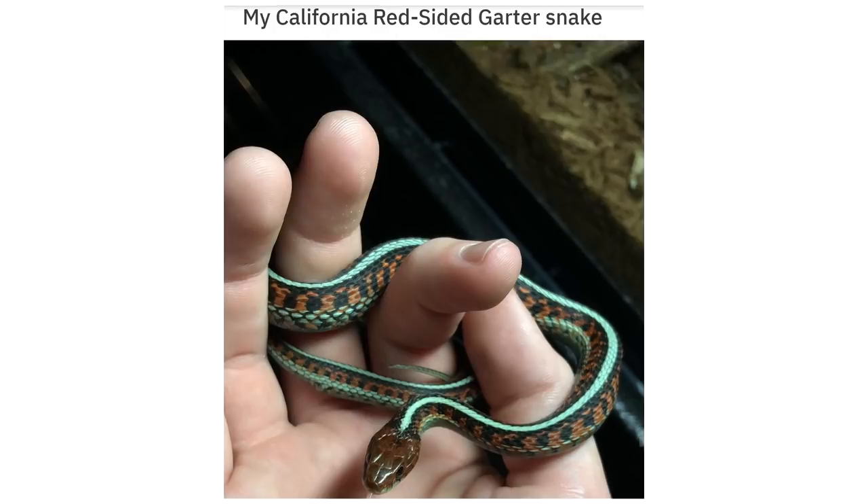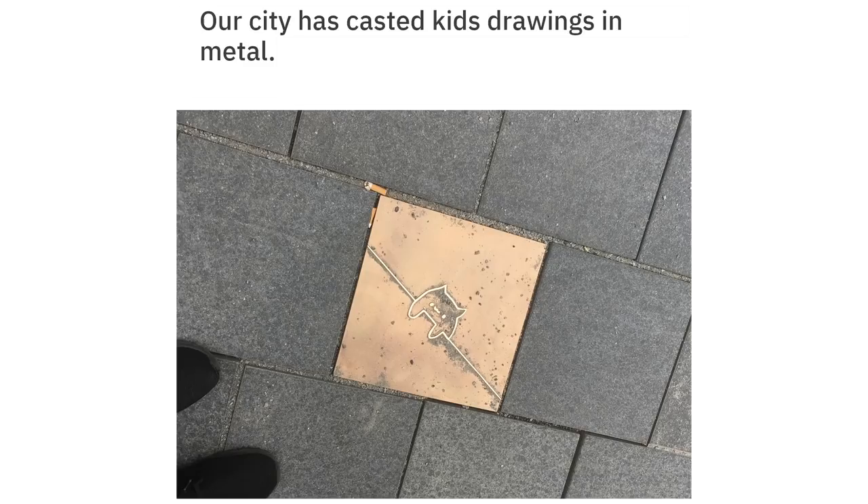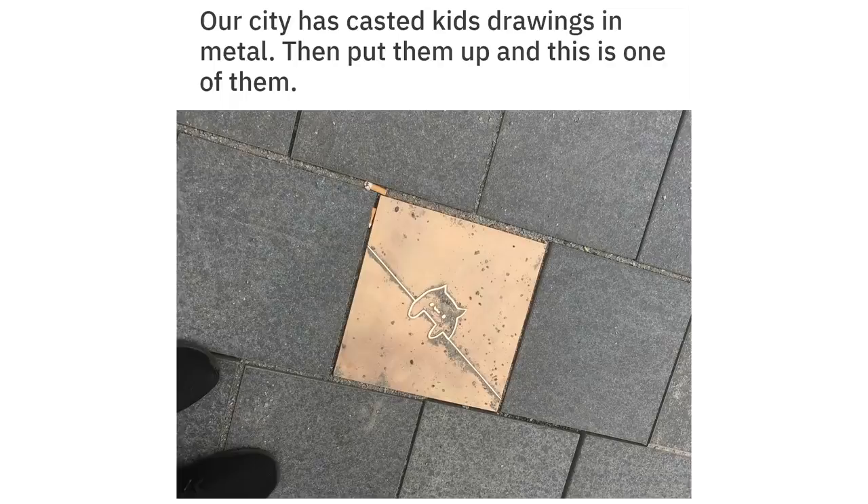My California red-sided garter snake. Our city has cast kids' drawings in metal and put them up — this is one of them.